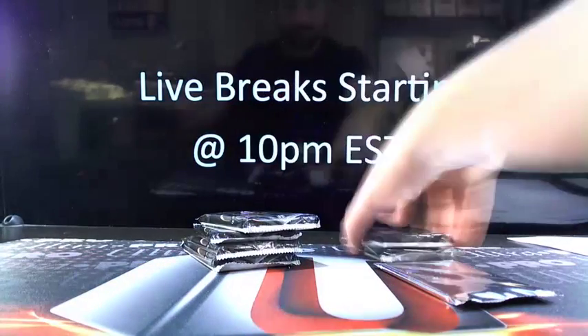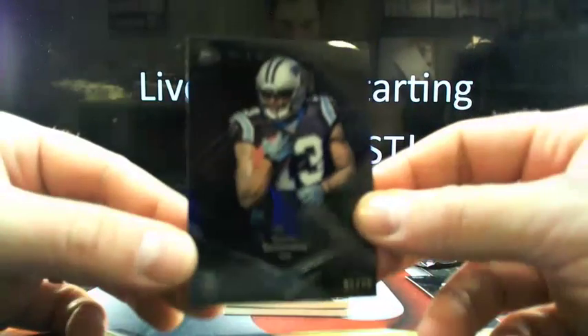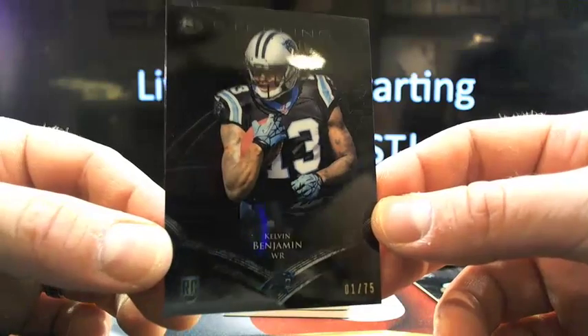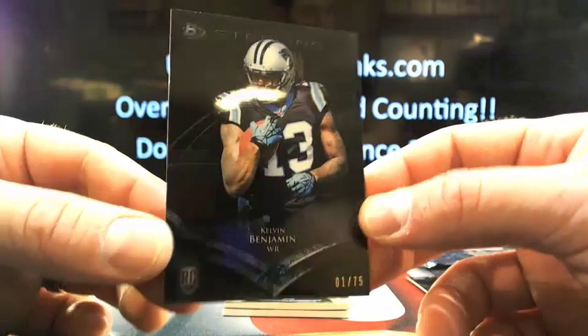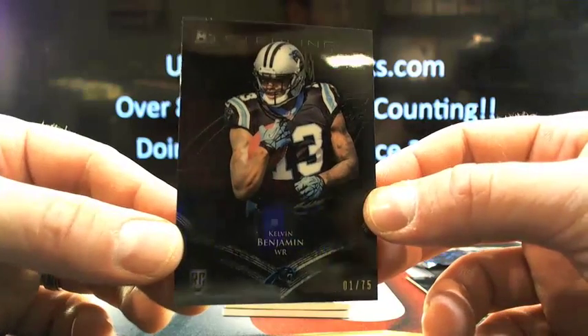There's the box topper and some of this other stuff. Let's go! Right out of the gate, give me a Kelvin Black refractor, one out of 75. Tell me that card doesn't look kind of slick — I kind of like it. Vikes fan, of course.